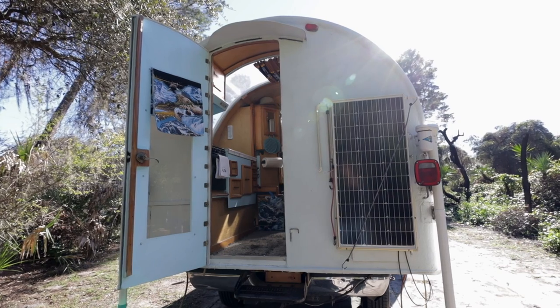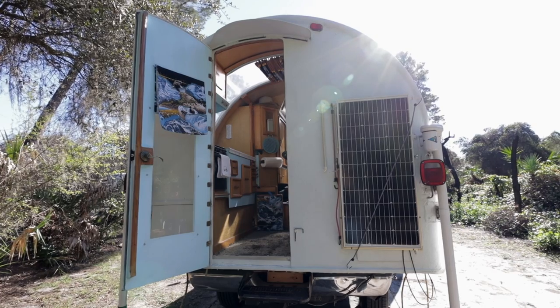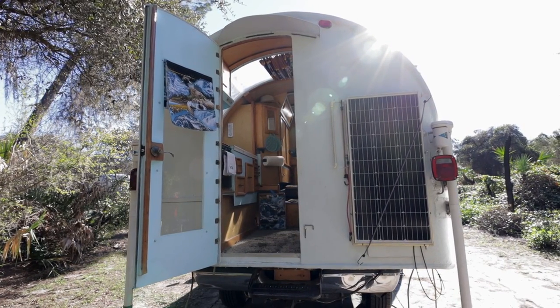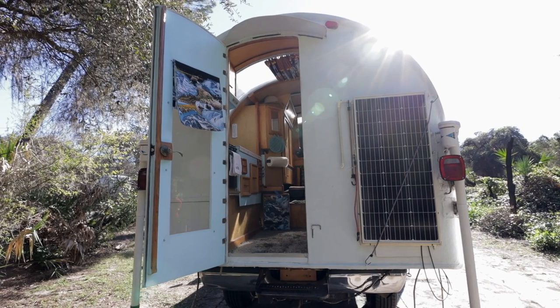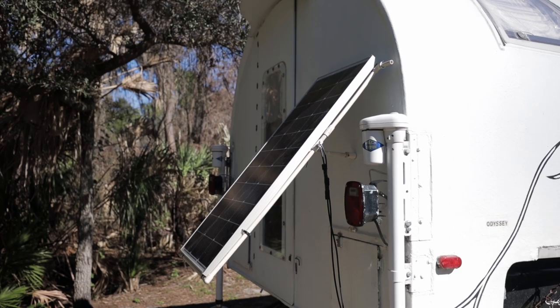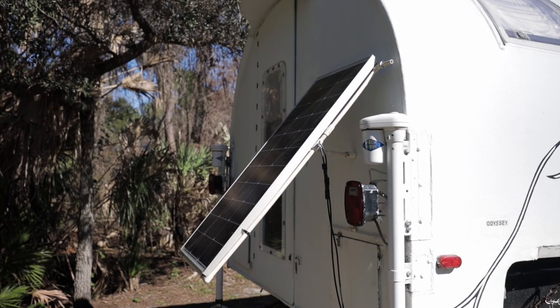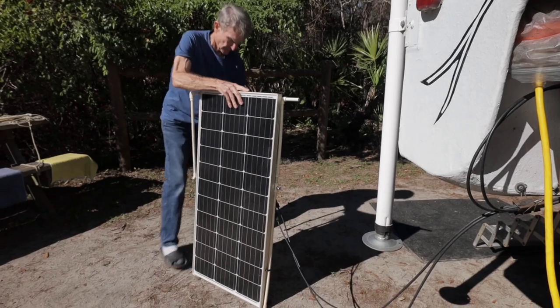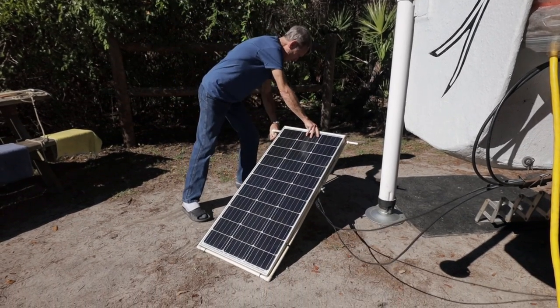We have a single 100-watt solar panel mounted on the rear of the camper. Behind the solar panel are three batteries. We also carry a 2,000-watt portable generator. I built a PVC stand that allows the panel to be angled up from the camper. The panel can also be removed and put on the ground and then positioned towards the sun.